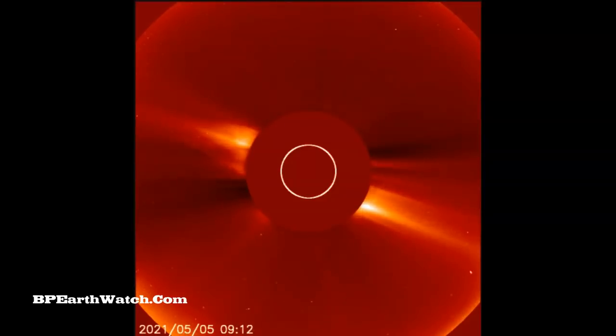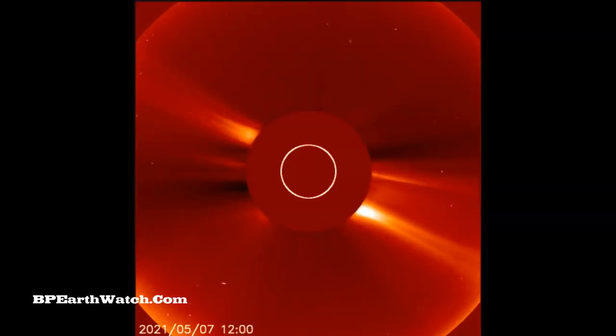Scientists have been watching this sunspot come around the backside of the Earth, and it's been throwing out some flares and a few CMEs. This flare was strong — just under an X flare, an M4, at 3.7, almost a 4.